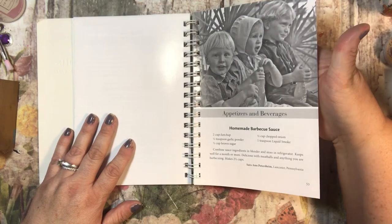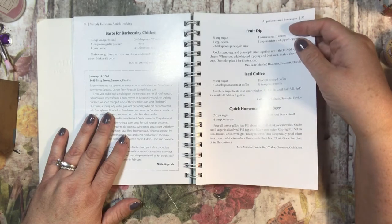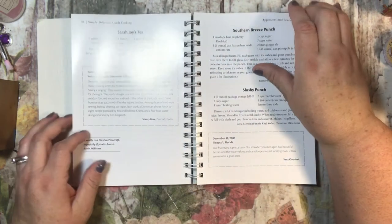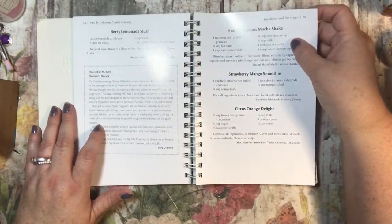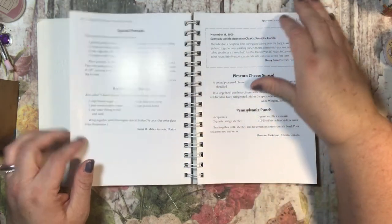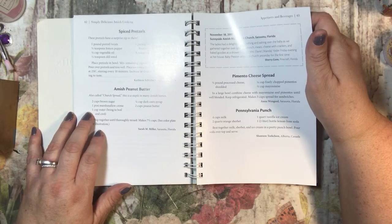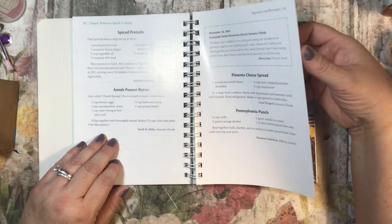Here's appetizers and beverages: homemade barbecue sauce, baste for barbecuing chicken, fruit dipped iced coffee, quick homemade root beer — just sugar, yeast, and root beer extract, I might have to try it. Sarah Joy's tea, southern breeze punch, slushy punch, berry lemonade slush, mocha shake, strawberry mango smoothie, citrus orange delight, energy drink, mocha cappuccino, party mix, spiced pretzels, Amish peanut butter — also called church spread — made with brown sugar, marshmallow cream, boiling water, corn syrup, and peanut butter. That sounds delicious! Pimento cheese spread and Pennsylvania punch.